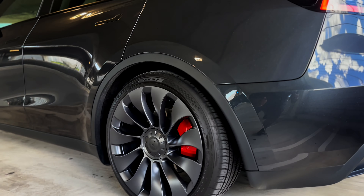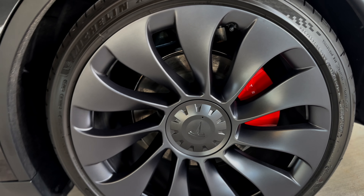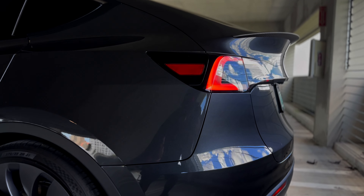It's got sleek lines, 21-inch uber turbine wheels exclusive to the performance model, performance brakes, lower suspension, and a carbon fiber wing.